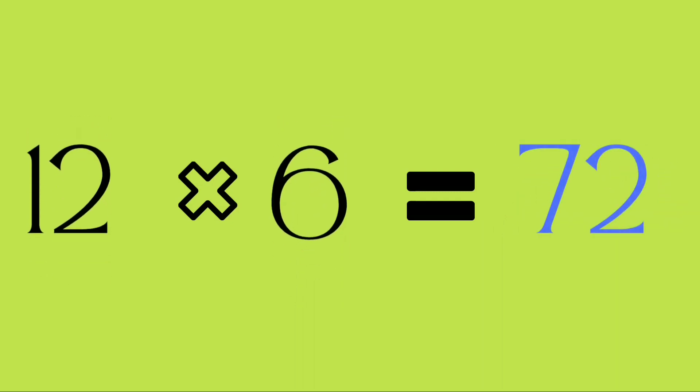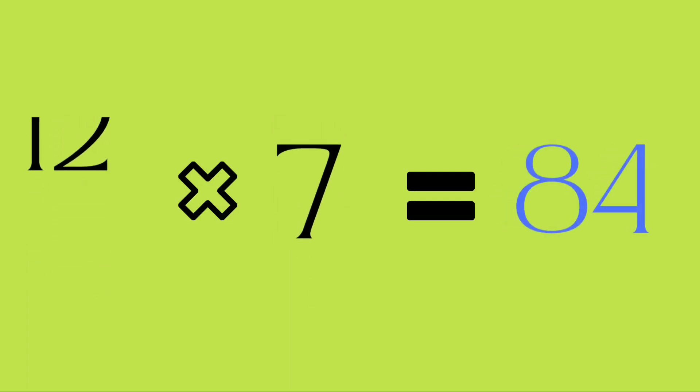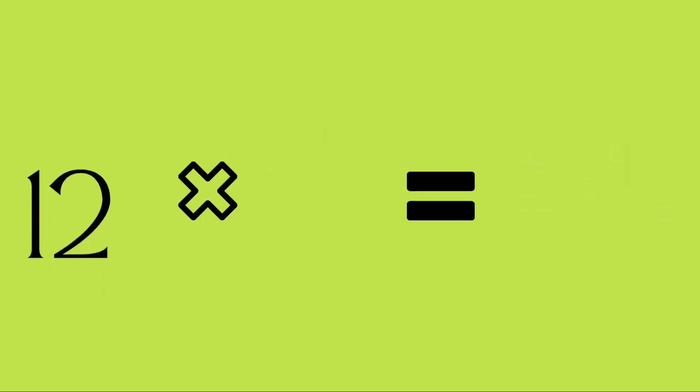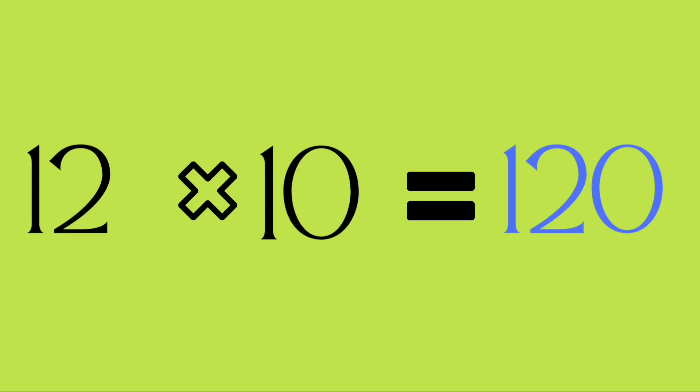Twelve sixes are seventy-two. Twelve sevens are eighty-four. Twelve eights are ninety-six. Twelve nines are one hundred and eight. Twelve tens are one hundred and twenty.